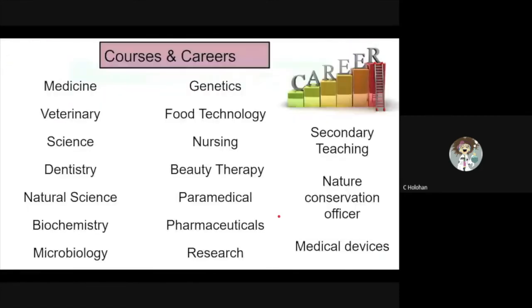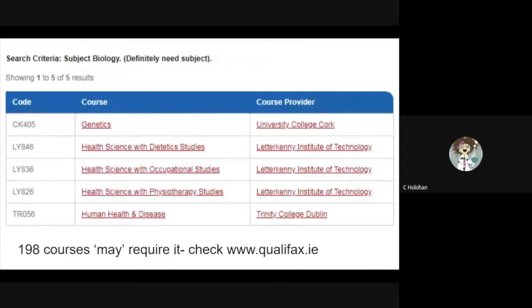Here are some of the courses and careers that have a foundation in biology. From looking at the Qualifax website, there are 198 courses at third level that may require biology. However, there are only five that you must have biology for. These are listed here.